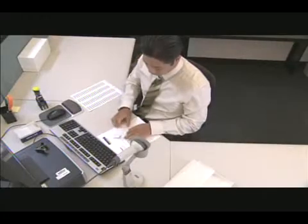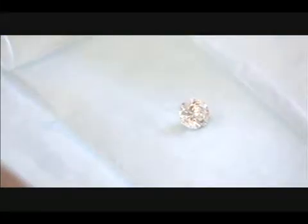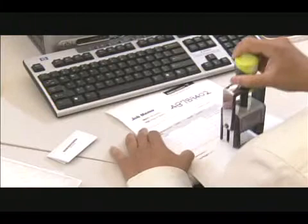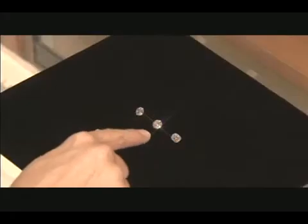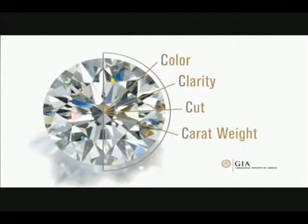Diamonds of all shapes and sizes come to GIA from every corner of the globe for analysis and grading, including the world's most famous diamonds, like the Smithsonian's Blue Hope Diamond and the De Beers' Millennium Star. Let's select a diamond and see how it rates for color, clarity, cut, and carat weight by taking it through some of the steps in the GIA grading process.